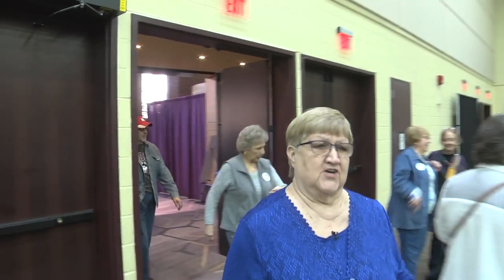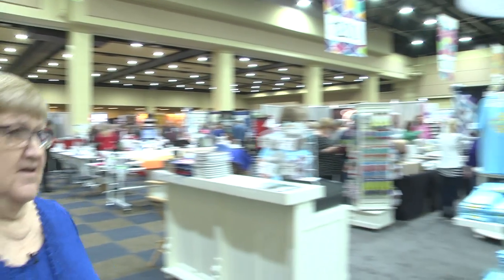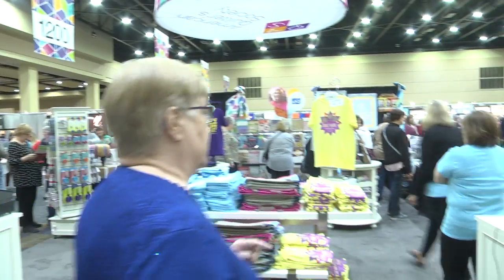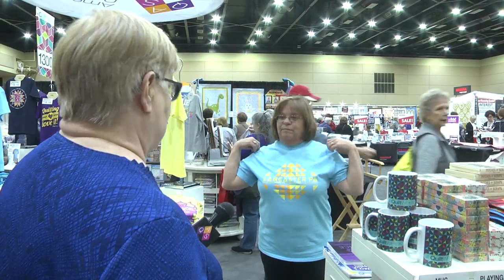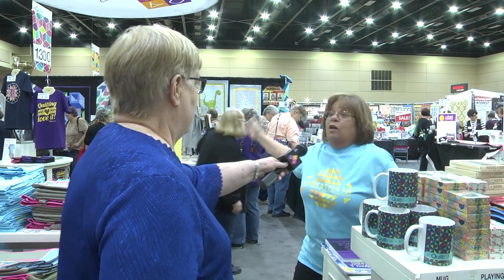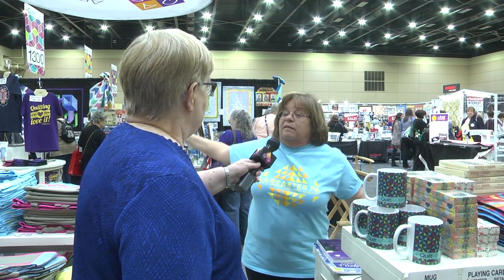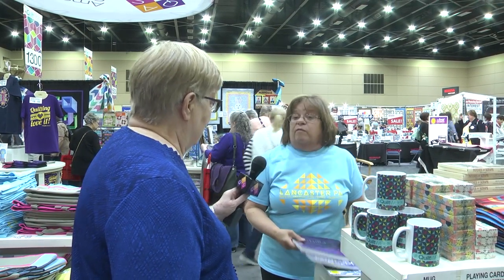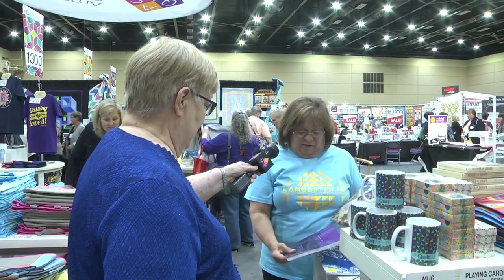Now we're entering the exhibit hall. One of the first things you're going to see is the AQS booth, and we're going to stop right here and talk with Linda Smith. She's wearing the pretty show shirt — beautiful show shirt this year. We also have four other shirts, books, kits, fabric — just anything you need to have about sewing, we've got.